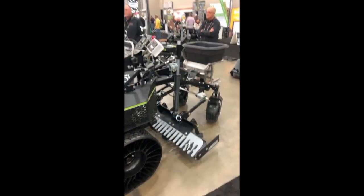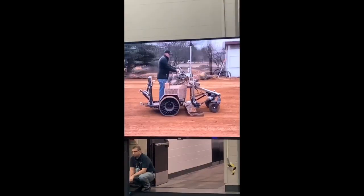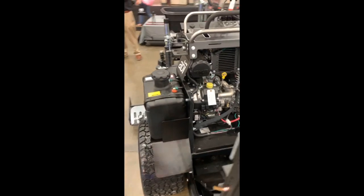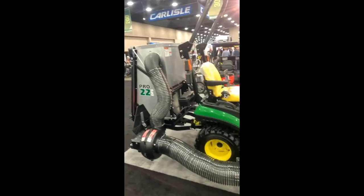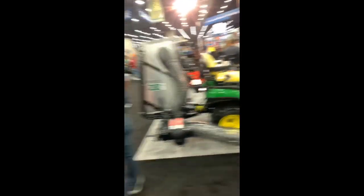Laser grading precision — man, that's cool. Crazy device. I've never seen one of these leaf bagger attachments on a traditional tractor before. That's kind of unique and interesting.